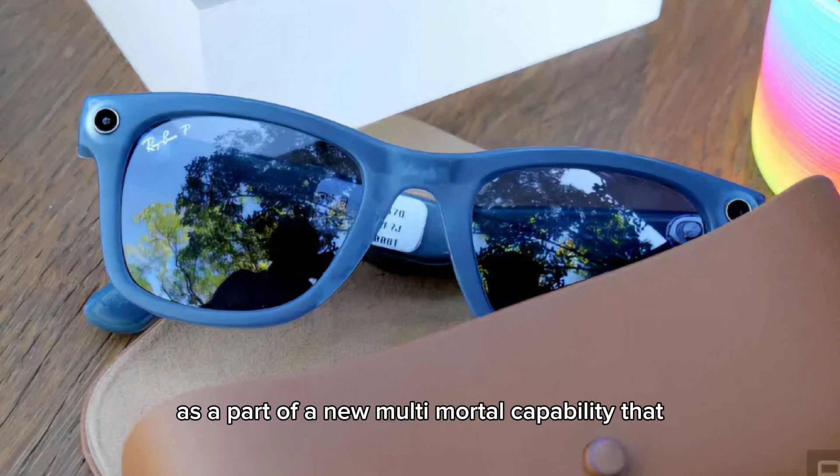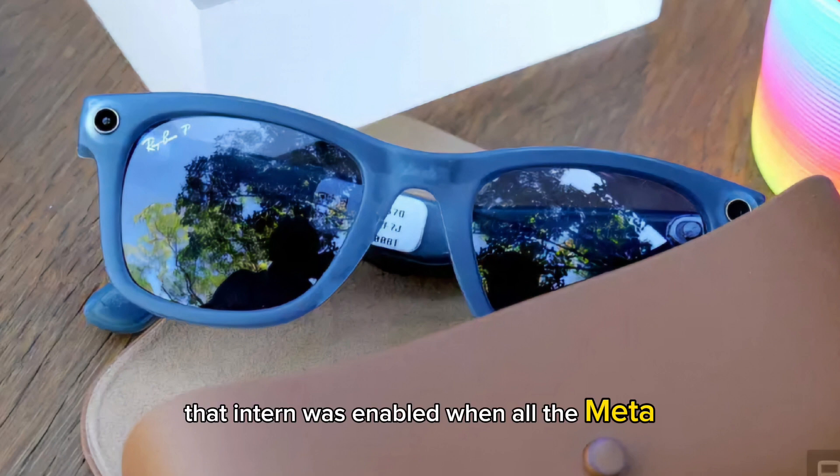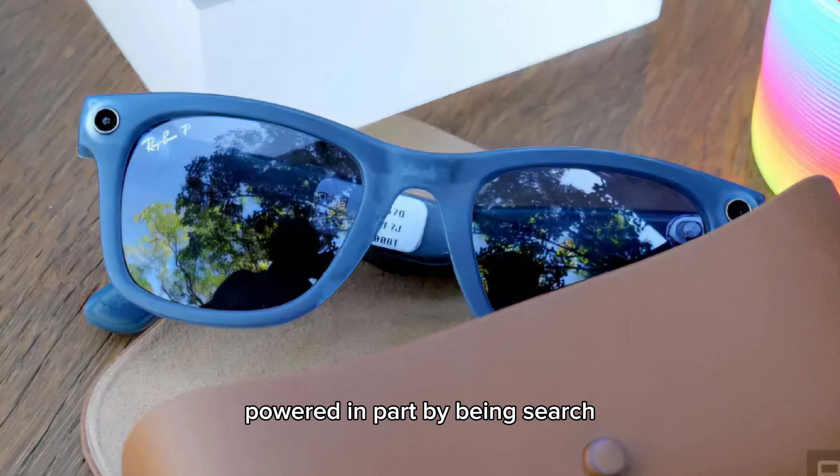Meta previewed this feature at its Connect event last year as part of a new multi-modal capability that allows it to answer questions based on your environment. That was enabled when Meta's smart glasses gained access to real-time information, powered in part by Bing Search.